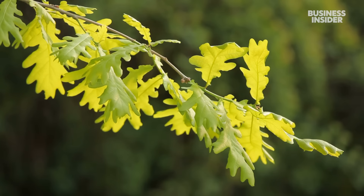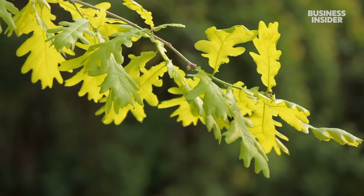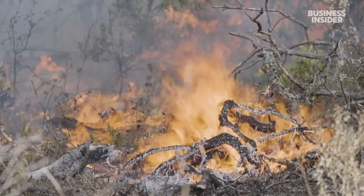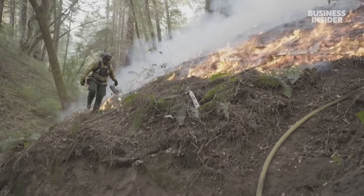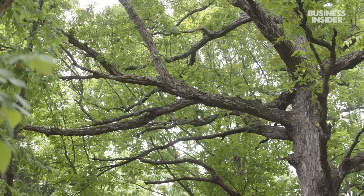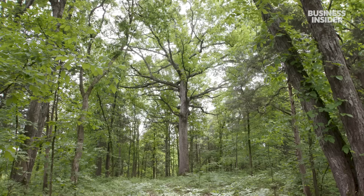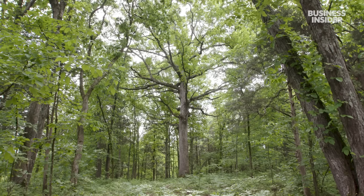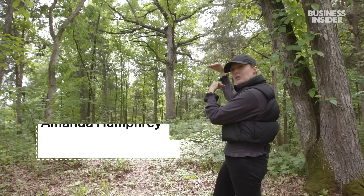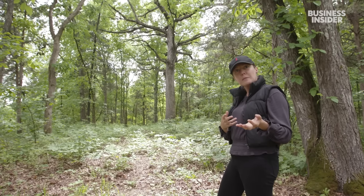Some experts estimate that if nothing is done, the entire white oak population could decline by 80% in the next few decades. Better forest management would help — things like controlled burnings of decaying or undesired trees. If you're dependent on the cream of the crop out of these forests, you'd be very concerned about what's going to happen in 20 years. One oak tree can make about two barrels, but it needs to be perfect and straight — no knots, no blemishes, because those cause leakages in barrels.